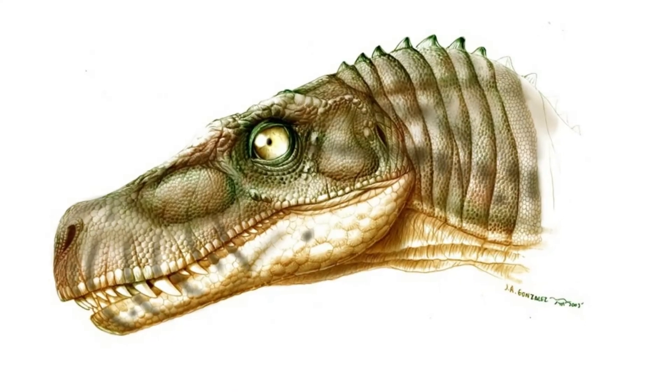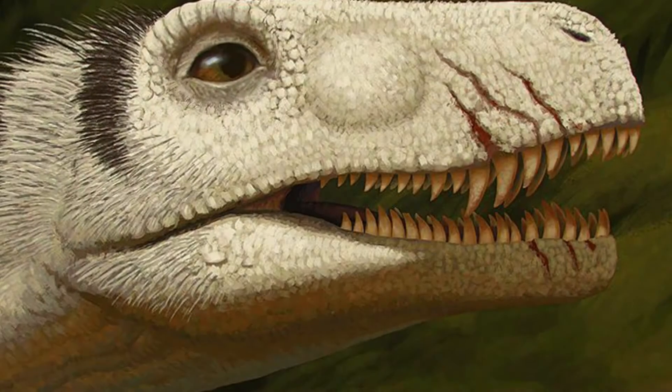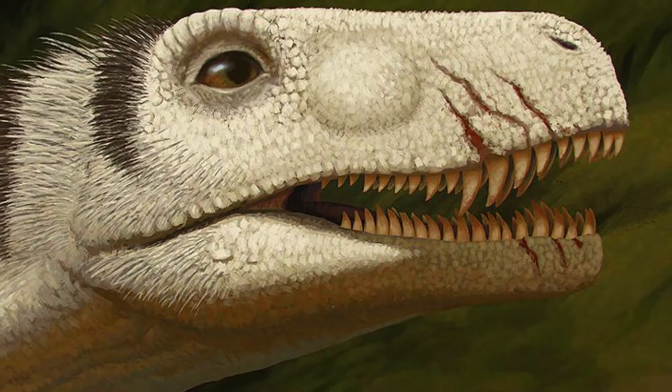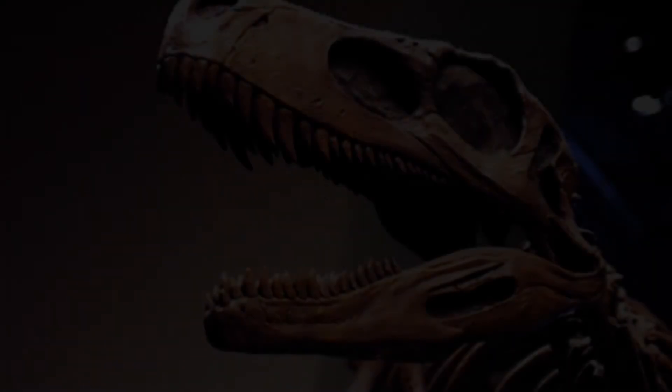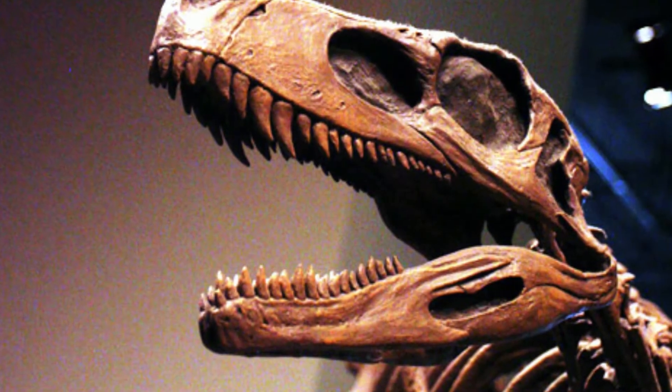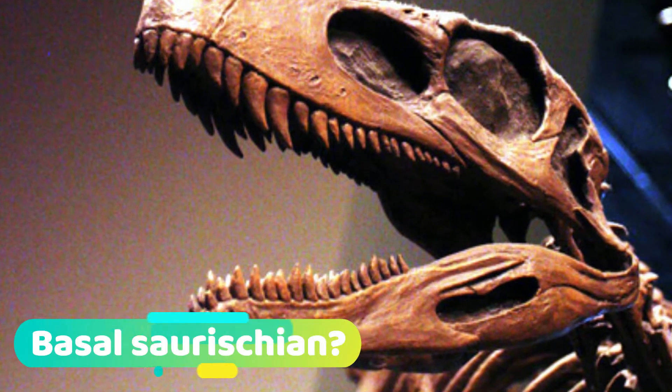Its narrow skull was similar to primitive archosaurs like Euparkeria and lacked the specialisation in some theropods that would appear after it in the millions of years to come. Classifying the Herrerasaurus had been difficult, with it getting categorisations from basal Saurischian to basal theropod, which is commonly used today.